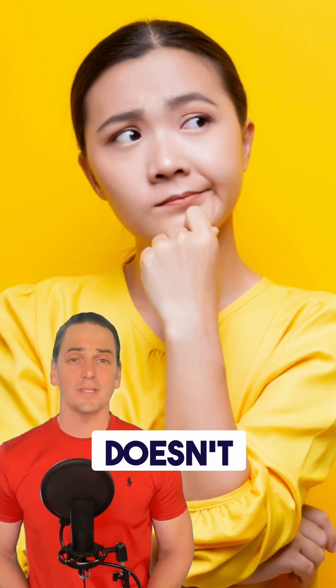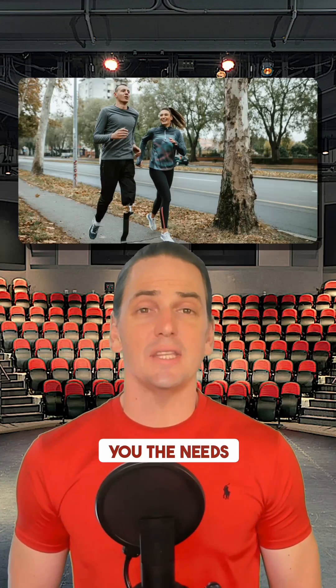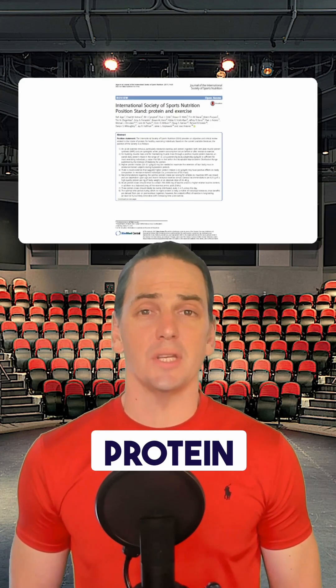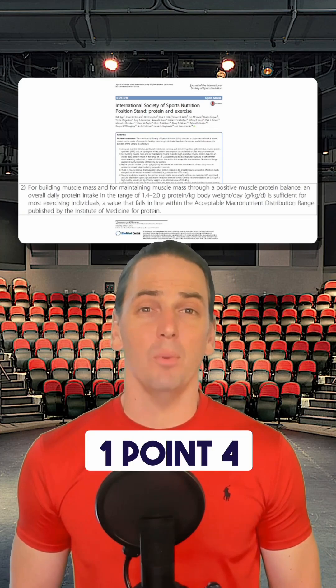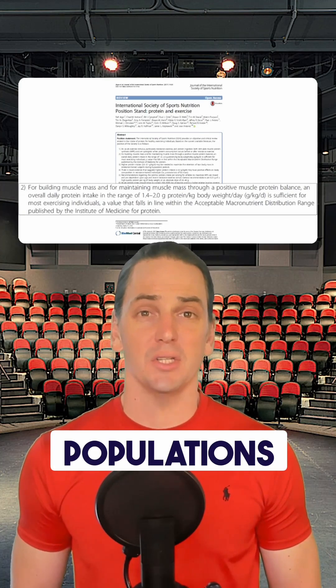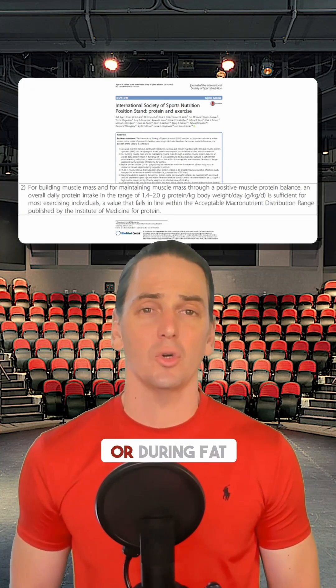What doesn't it tell you? It does not tell you the needs of exercising populations. For example, the RDA for protein is 0.8 grams per kilogram body mass, but the ISSN recommends more like 1.4 to 2 for exercising populations, and even more at times of hard training or during fat loss.